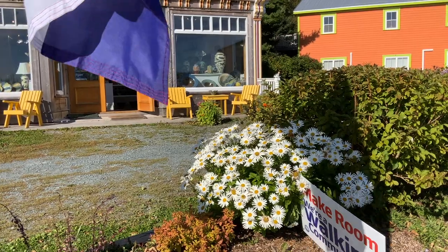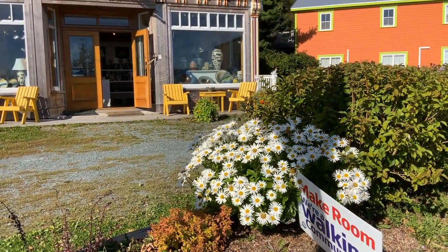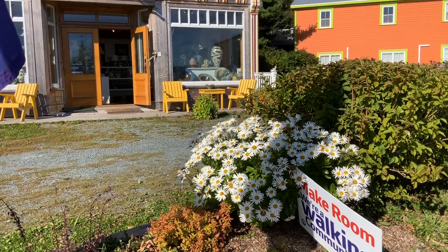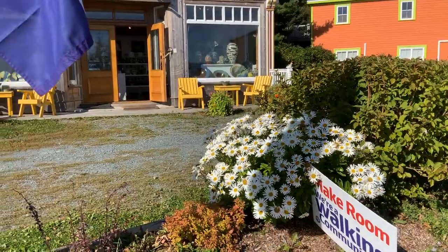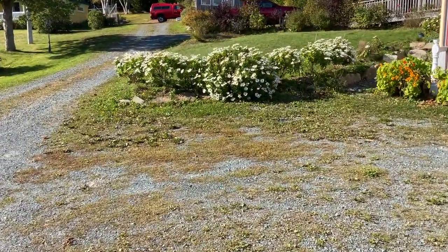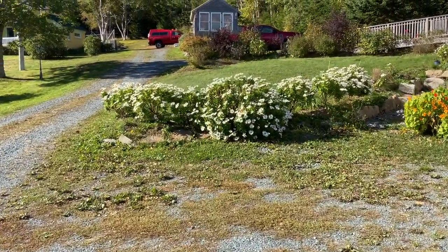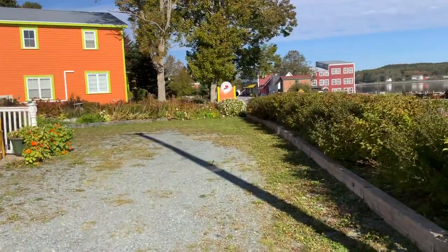Good morning, this is Vaughan at West Goat Bell Pottery. This is October the 4th — look at these flowers. This is called a Montauk daisy and we have them everywhere because I was given one bush by a friend of mine called Yvonne Westhaver, who is a student, and she gave us the bush that's at the end.